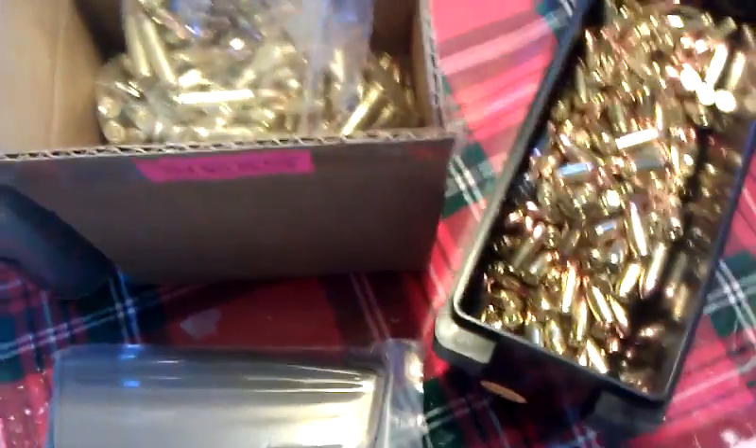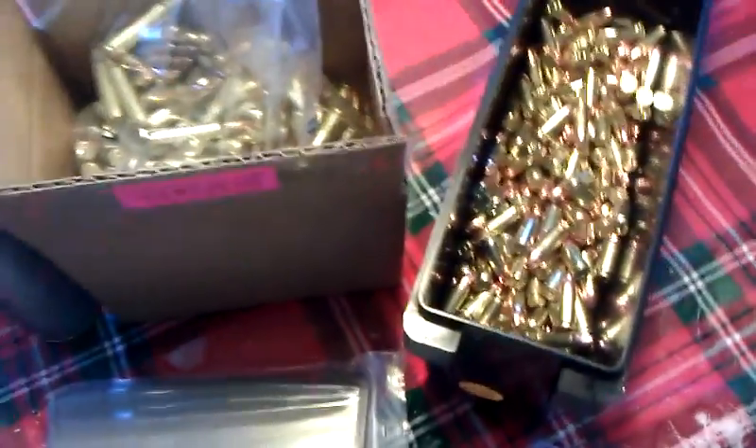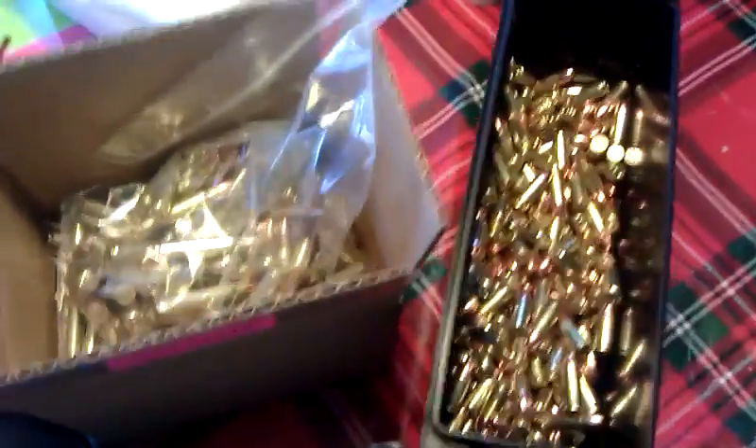Anyway, this is just a little short video. Stuff I picked up at the gun show. Mainly went for ammo, to try to replenish some of the supply I've used up in the past few weeks. I got 400 rounds of the 223 and only about 500 of the 9mm. I'll look for my next video soon.